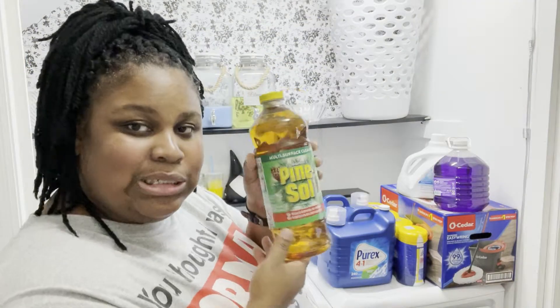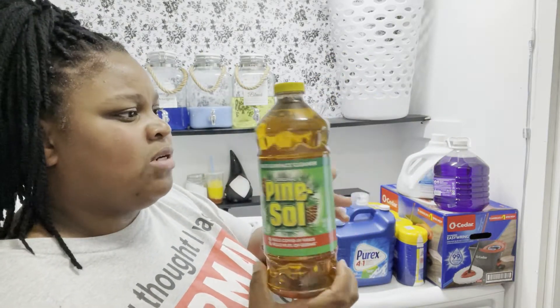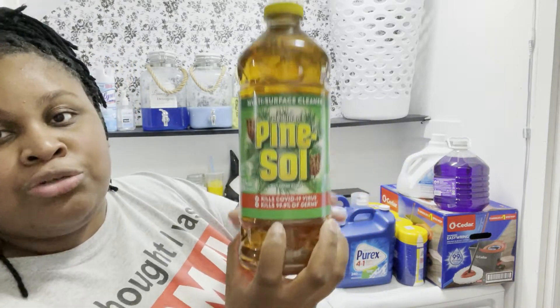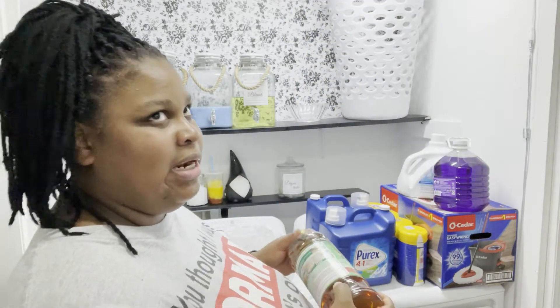I got some Pine-Sol. I don't use a lot of Pine-Sol but I do use it often, so I went ahead and got this one for $8 at Walmart. And of course they gotta mention COVID-19 on everything now.